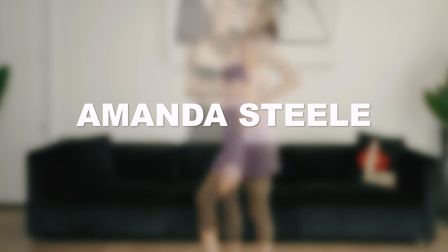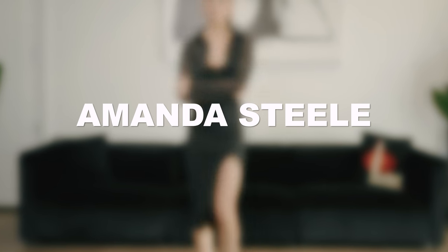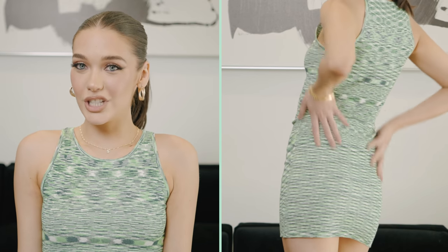I'm so excited to see all these pieces, let's just jump right into it. So first I'm wearing the Soulmates Mini Dress in green. This dress is so chic and cute — I think it's super adorable.